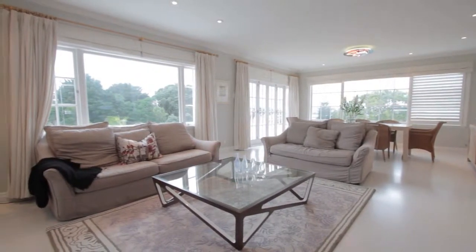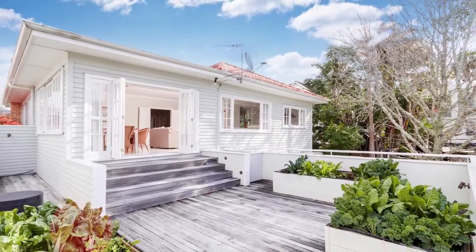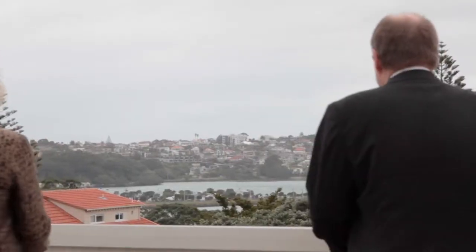This is a space to die for, isn't it? Oh, it is gorgeous. I mean, you're perched above the valley here and you've got those gorgeous views out to Hobson Bay.